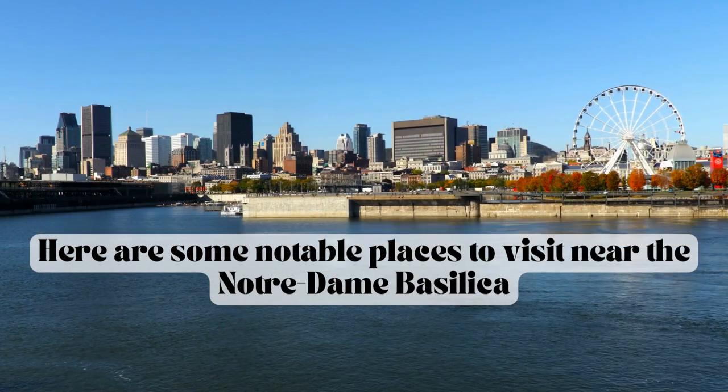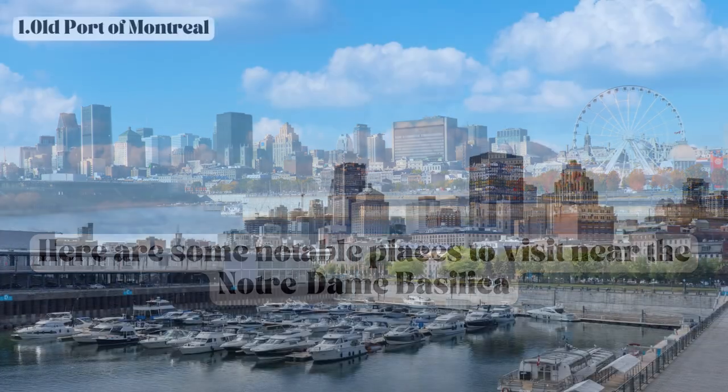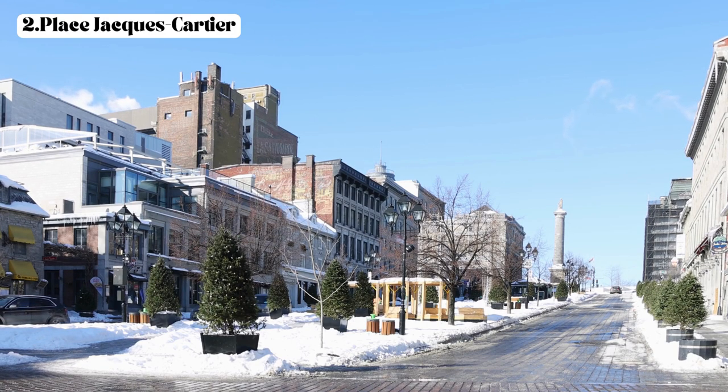Here are some notable places to visit near the Notre Dame Basilica. First, the Old Port of Montreal — just a short walk from the basilica, the Old Port offers a charming waterfront area with picturesque views, recreational activities, boat tours, and a lively atmosphere. Second, Place Jacques Cartier — this vibrant square is adjacent to the basilica and is lined with outdoor cafes, restaurants, street performers, and souvenir shops, making it a great place to soak up the lively atmosphere of Old Montreal.